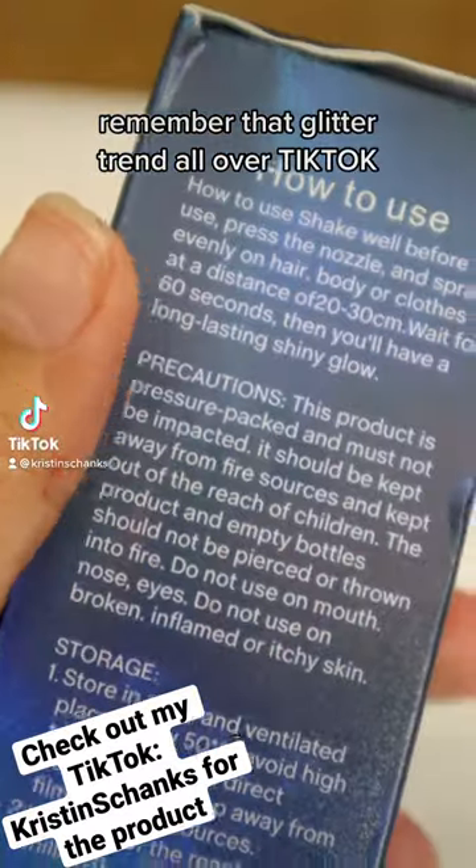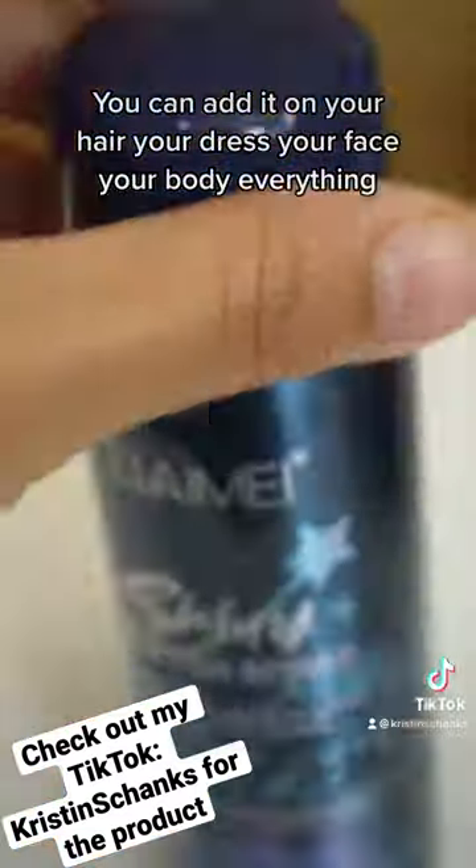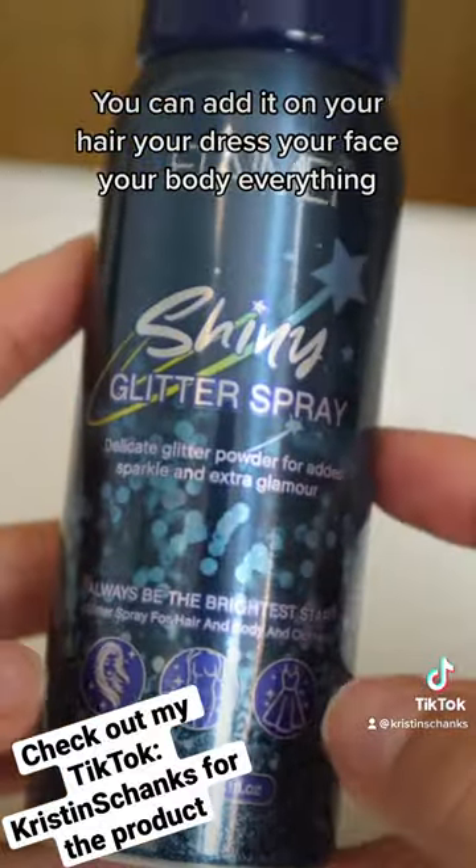TikTok shop find. Remember that glitter trend all over TikTok? You could add it on your hair, your dress, your face, your body, everything.